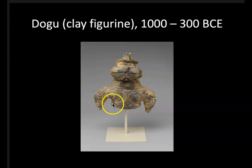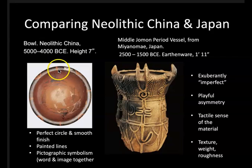Some scholars have hypothesized some kind of fertility figure, since we have stylized breasts and what could be arms or hips on some of them — they're ambiguous. For comparison, look back at Neolithic China, where we had ceramics with a perfect circle, a smooth finish, and painted lines — interests that carry forward in Chinese aesthetics. Here in Japan, we have what I like to call the exuberantly imperfect. There is no desire to make these smooth and symmetrical; in fact, asymmetry is felt to be something to value. I relate that to the tactile sense of the material — there's a tremendous tactility in this object that we will see again and again in Japanese art.